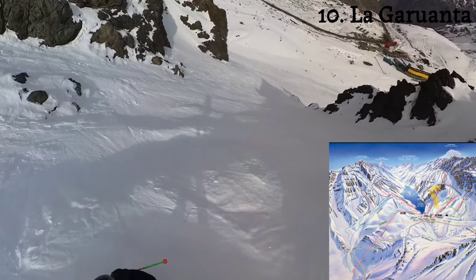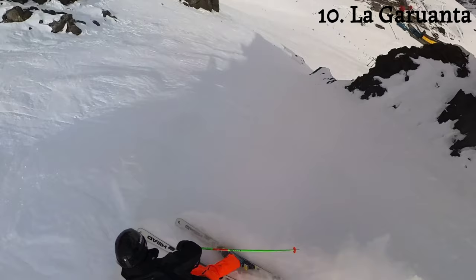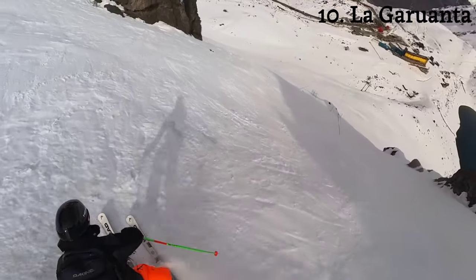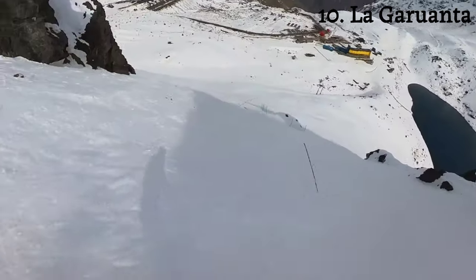This is La Garganta, which I also did yesterday. It never gets old seeing the Laguna del Inca as you come down — totally beautiful.